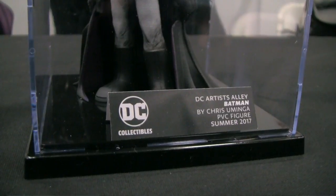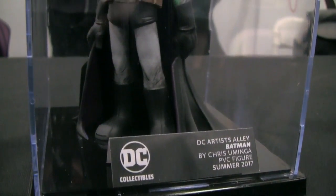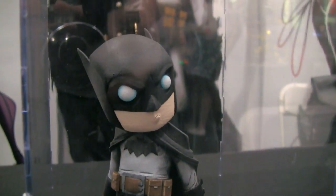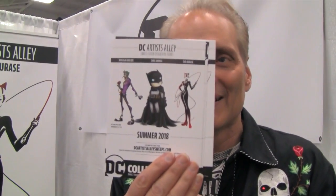Shomorase, Chris Yaminga, and Nuligan. We've met all of them at various times in Artist Alley — hence the name of the line, Artist Alley. Really cool artwork design from all three of them.